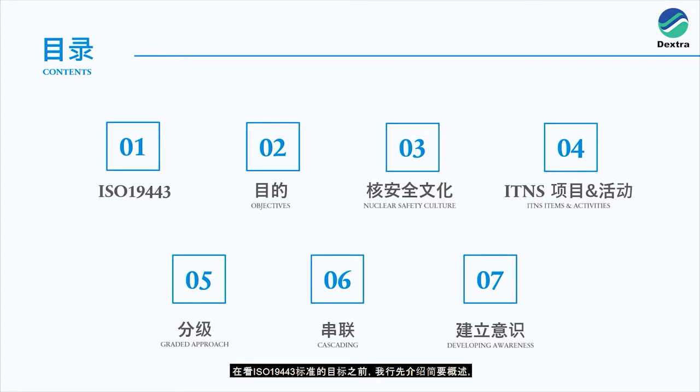We'll have a brief overview of ISO19443 before looking at its objectives, what a nuclear safety culture is as defined by the standard, important to nuclear safety items and activities, the graded approach or how to apply levels of assurance based on risk, cascading or how information, understanding, knowledge and culture of the standard should flow down the whole supply chain, and finally developing quality and nuclear safety awareness.